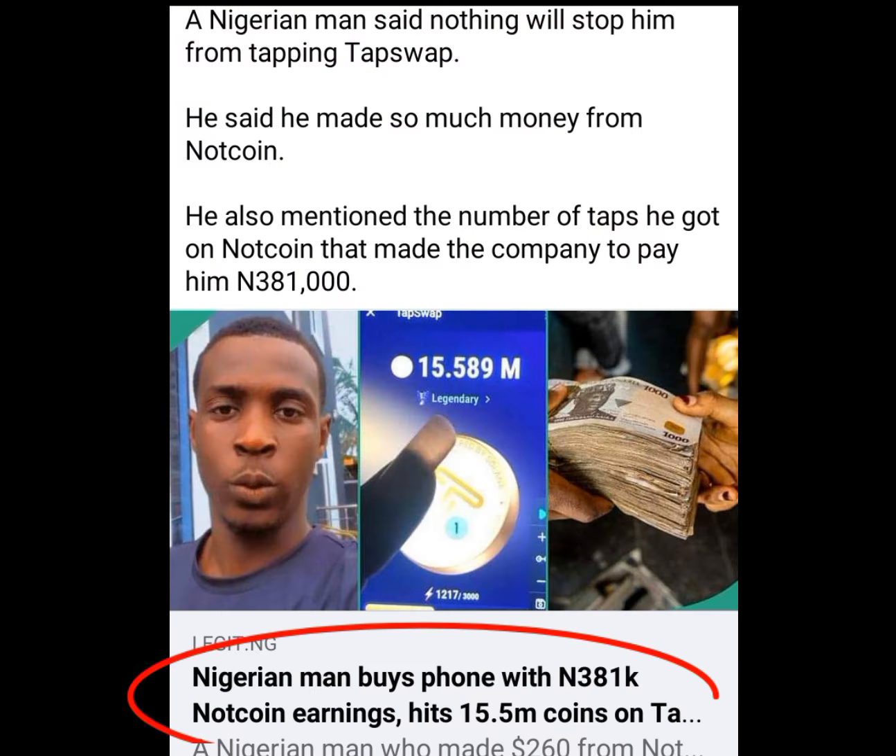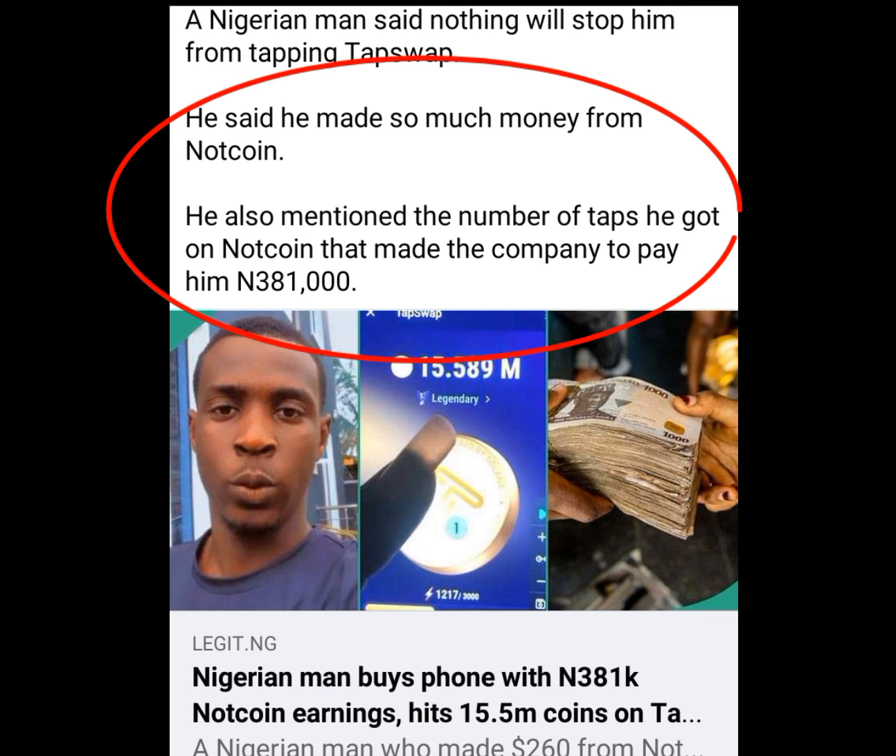This guy made 381,000 naira from mining of Nortcoin. And this is what he said — he made so much money from Nortcoin. He also mentioned the number of taps he got on Nortcoin that made the company pay him 381,000 naira.